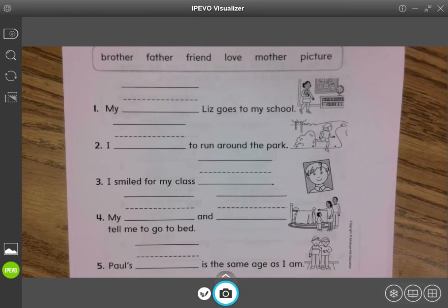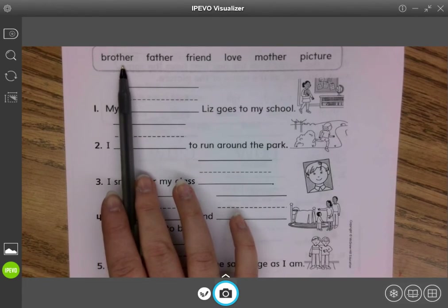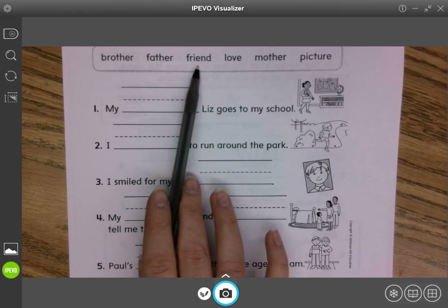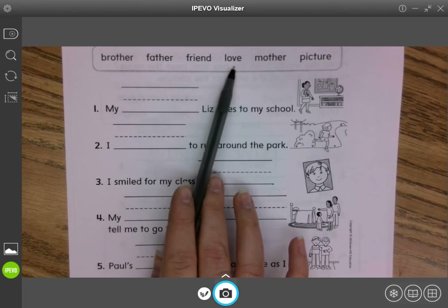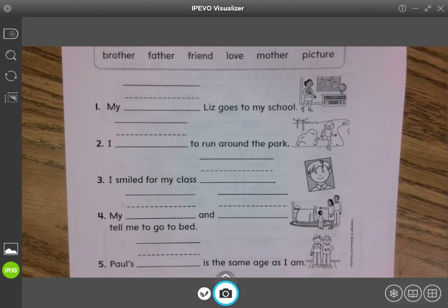Are you ready? Let's read the words one more time. Ready? Brother, father, friend, love, mother, picture. Okay, you've got this. Good luck.